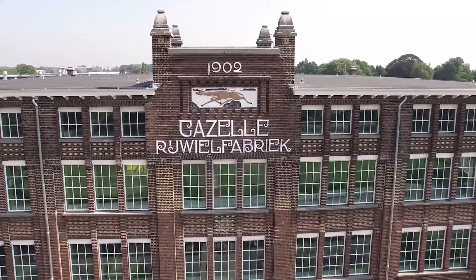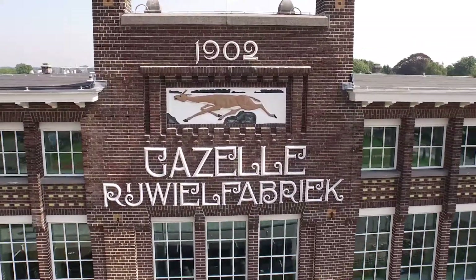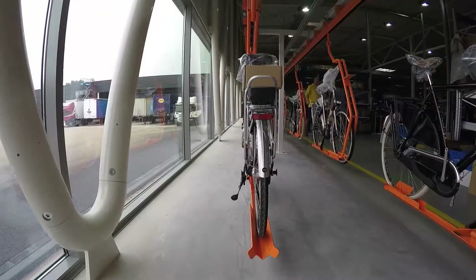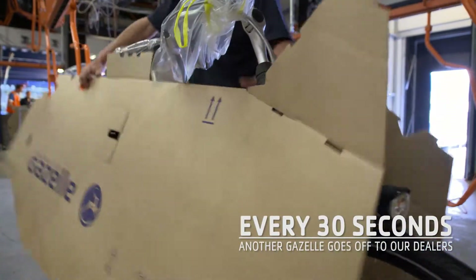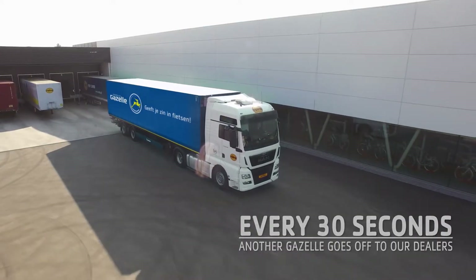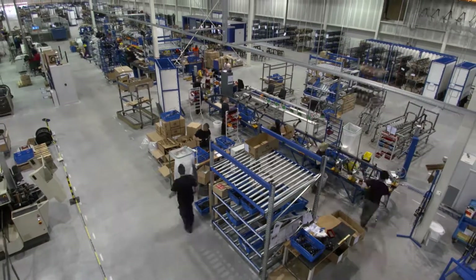At Royal Dutch Gazelle, we have made our factory very efficient so that we are able to produce 275,000 bikes a year. A bike is loaded onto the truck every 30 seconds, ready to go to our dealers. So, how do we keep up the pace?